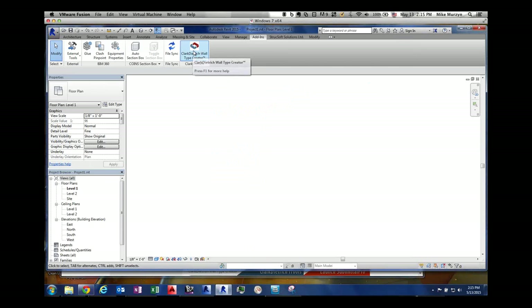When you install the system, it will automatically install into Revit 2013, 2014, and 2015. So it doesn't matter if you only have one or two versions — it's going to automatically load into all of them. Revit 2016 is coming out soon, and we're putting add-ons on that as well, so that will come out soon too.